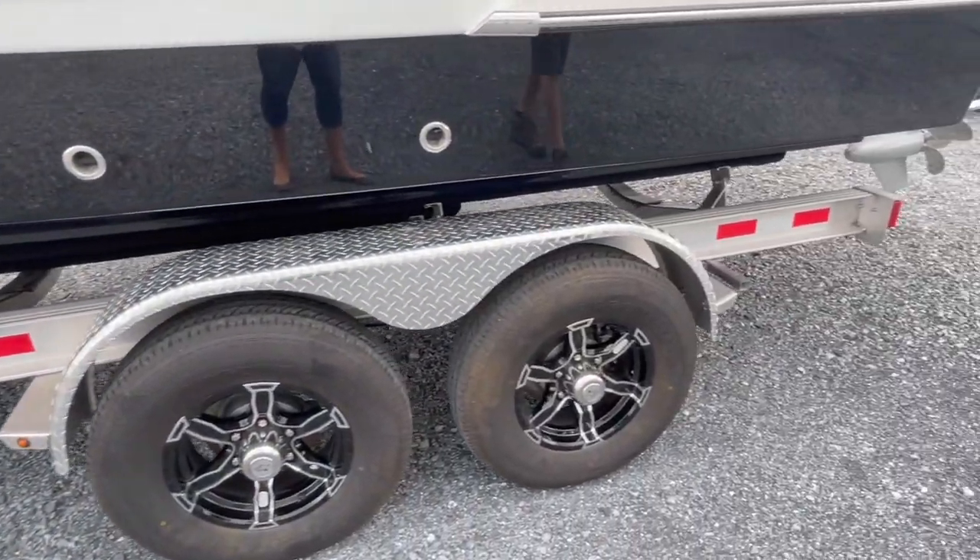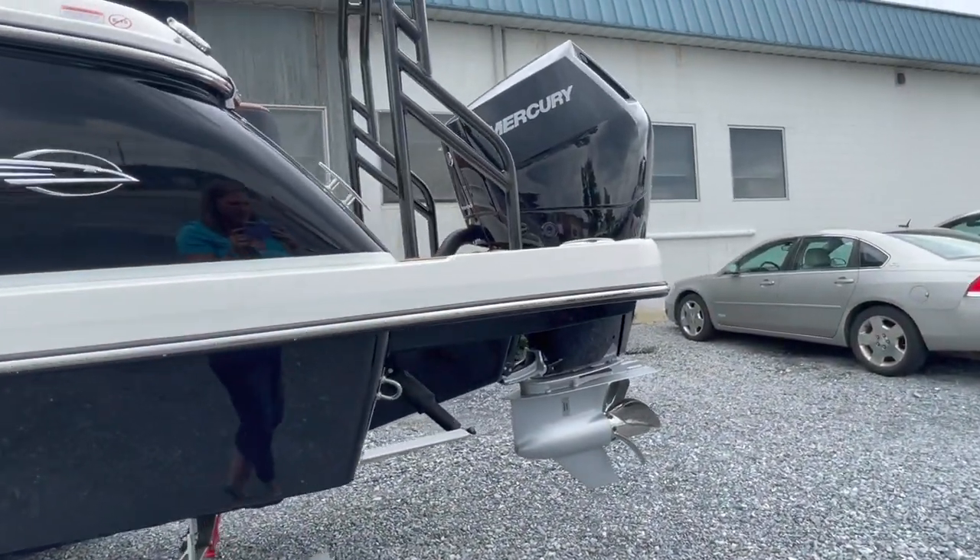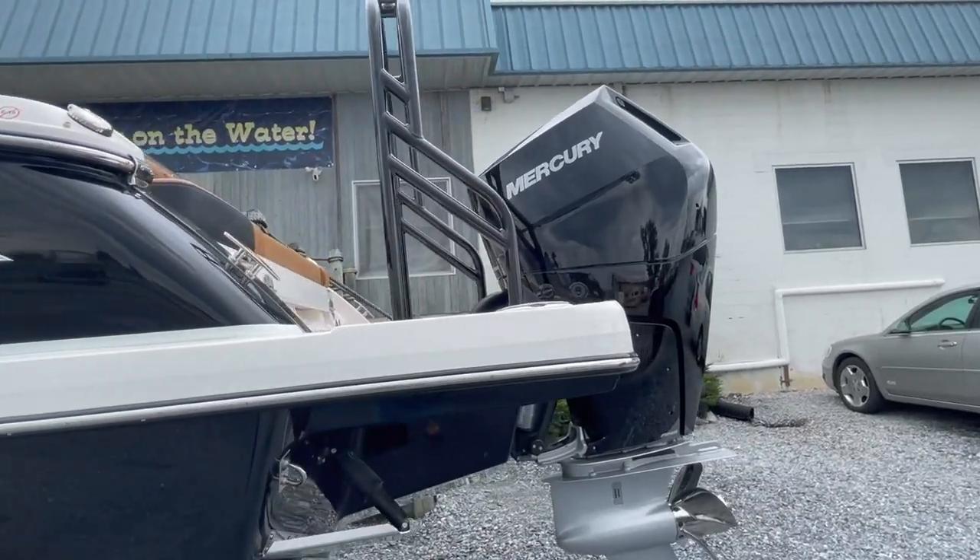At 27 feet overall length, it's still trailerable with an eight and a half foot beam. With a 22-degree dead rise, we're going to have a fantastic ride for a boat this size.